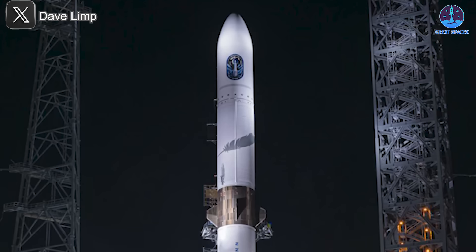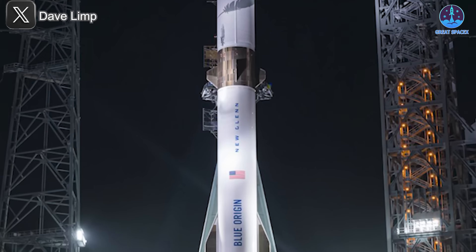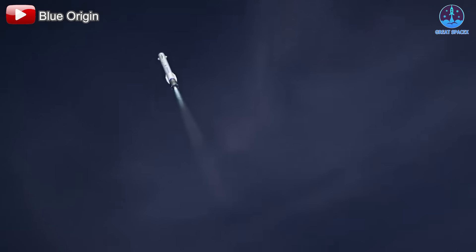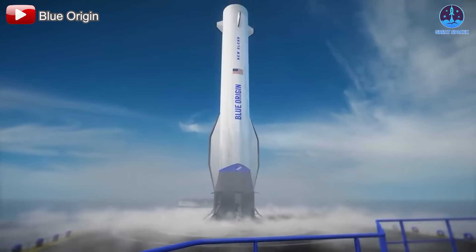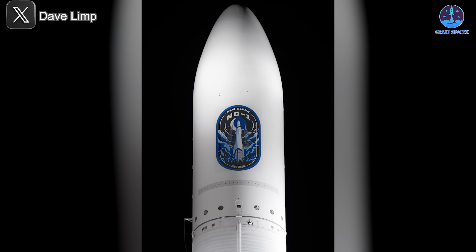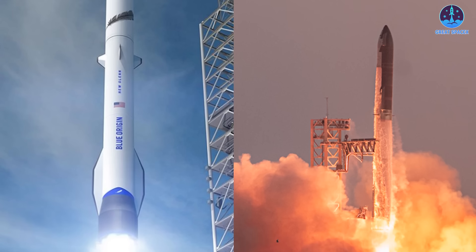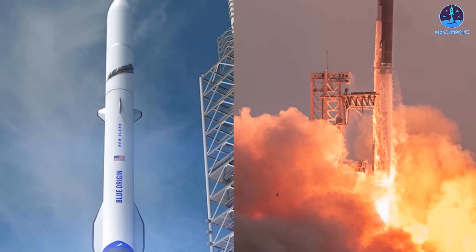New Glenn's payload stages were recently mated and returned to the launch pad, where they were vertically stacked. However, weather forecasts for the week indicate unfavorable conditions, presenting an additional challenge as Blue Origin plans to recover the booster via a drone ship in the Atlantic. Blue Origin's history of postponements has led many to approach their timelines with skepticism. This uncertainty leaves the question open: which will launch first — New Glenn 1 or Starship Flight 7?